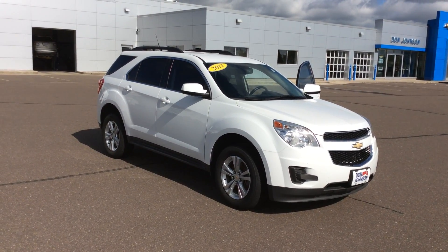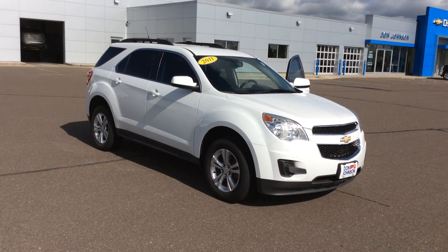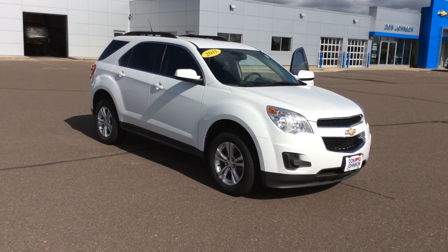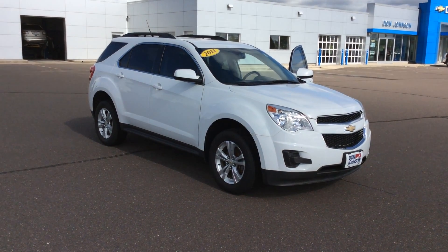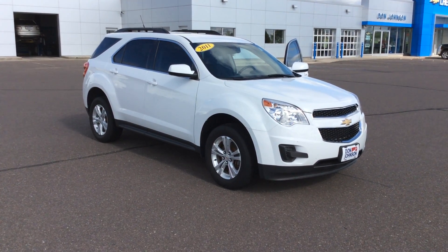This is Bob at Don Johnson Motors here in Rice Lake, Wisconsin. I want to take a few minutes of your time to show you one of the trades we've brought in for inventory. What we're looking at, as you can see, is a 2011 Chevy Equinox.